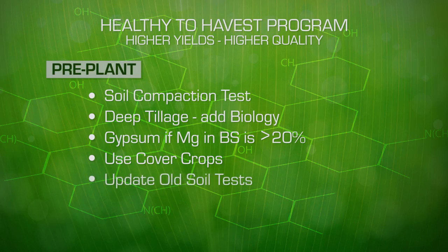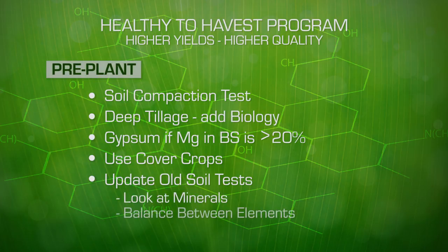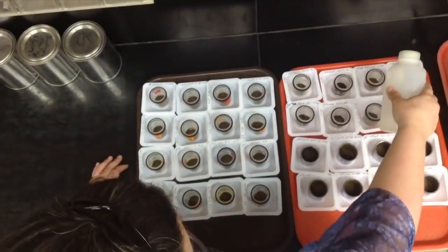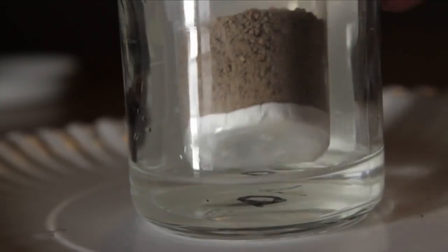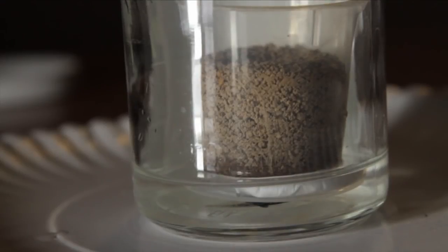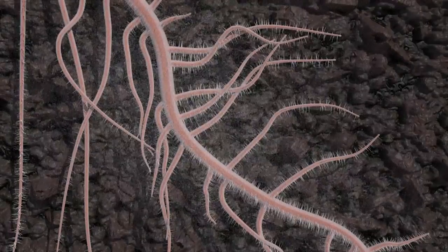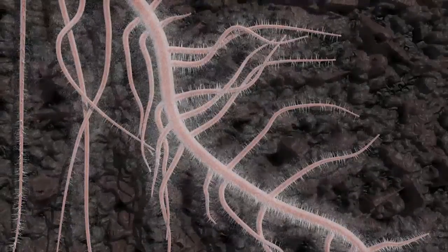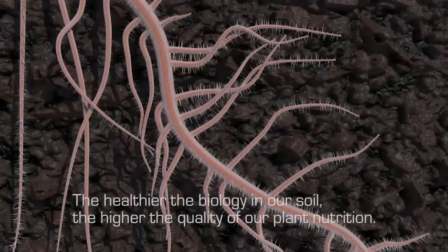We need to update our soil tests and look at the minerals we have to work with and the balance between elements. A Haney test, or a test that looks at PLFAs and biological respiration, is an important factor. It's the microbes that take insoluble, unavailable compounds, fix them, and turn them into plant-available nutrition. The healthier the biology in our soil, the higher the quality of our plant nutrition.